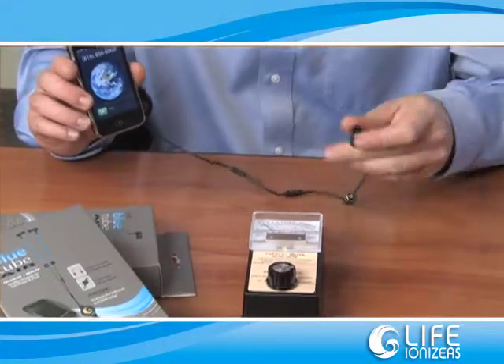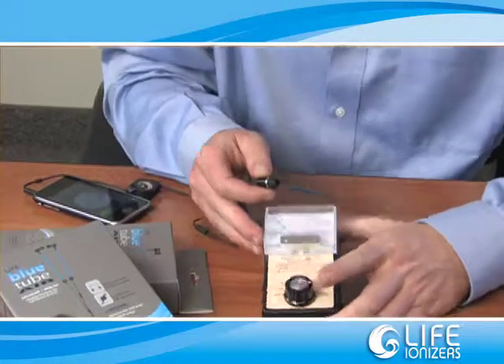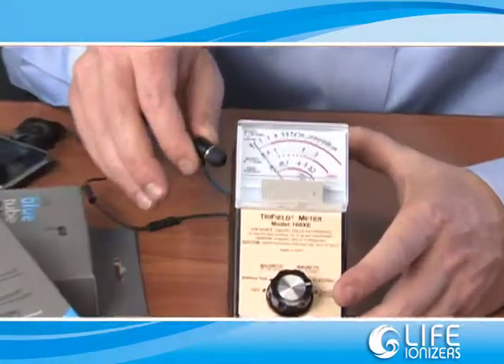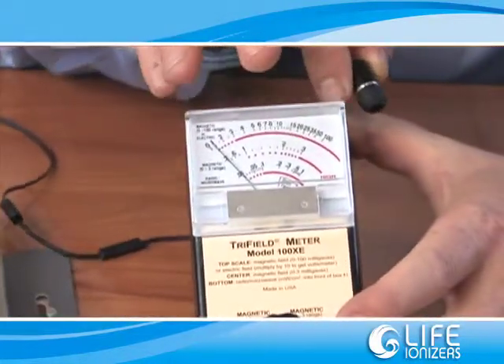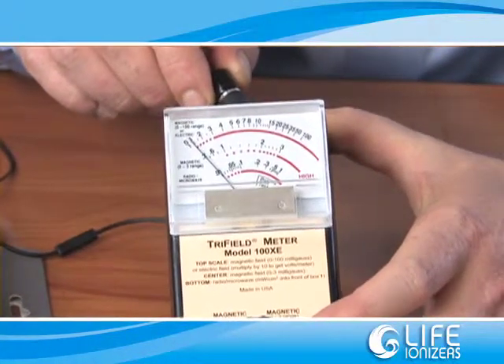Now with the LIFE Bluetooth headset inserted, I'll make another call. This reading is not reduced, not limited — it's 0. As you can see in this demonstration, the RF has been reduced from 0.5 to 0 with the LIFE Bluetooth headset.